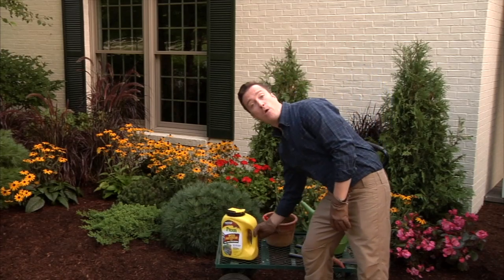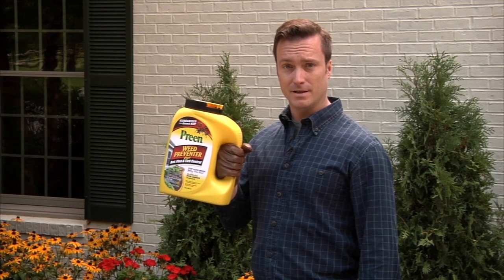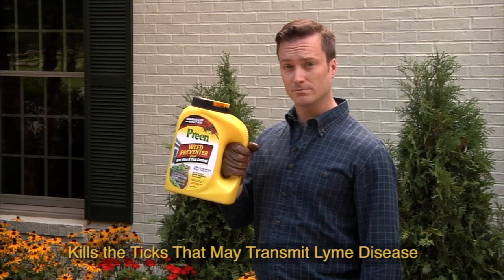This Preen also contains a powerful insect killer. It kills invasive ants on contact. It kills biting fleas before they can lay eggs and infest your home. It kills ticks, which may transmit Rocky Mountain spotted fever and Lyme disease.